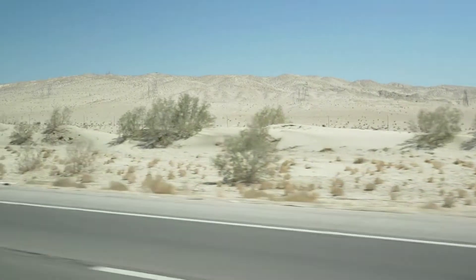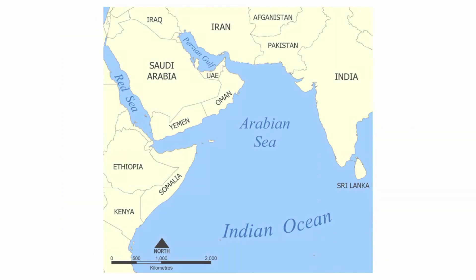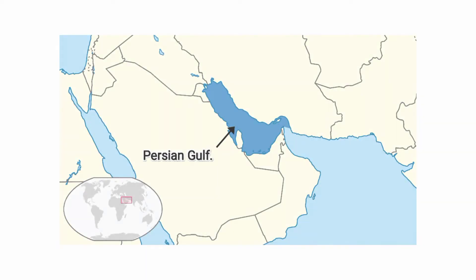The Arabian Desert is bordered by the Syrian Desert in the north, by the Red Sea in the west, by the Arabian Sea to the south, and to the east by the Persian Gulf.